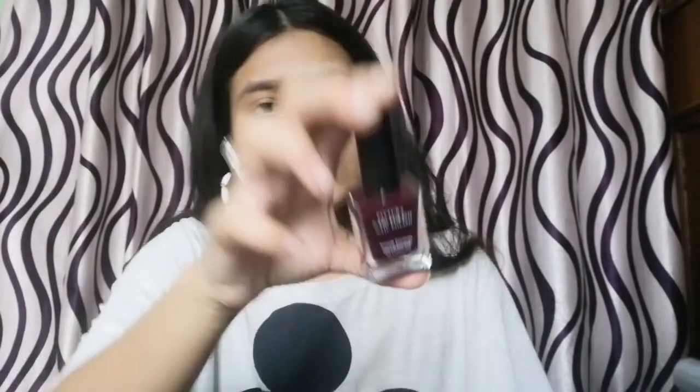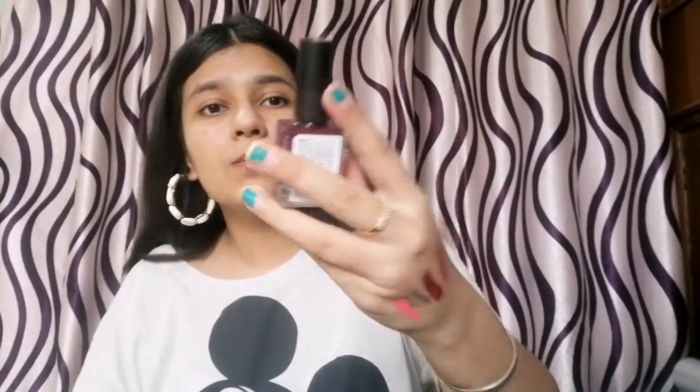Next is this nail paint by Miniso. It was maybe 99 or 100 rupees only, and you get a good amount of product. It is a beautiful color, applies smoothly, and has a glossy finish — they have matte as well but I got the glossy one. This is a beautiful burgundy purple color and there's not much more to say — it's just a beautiful shade.